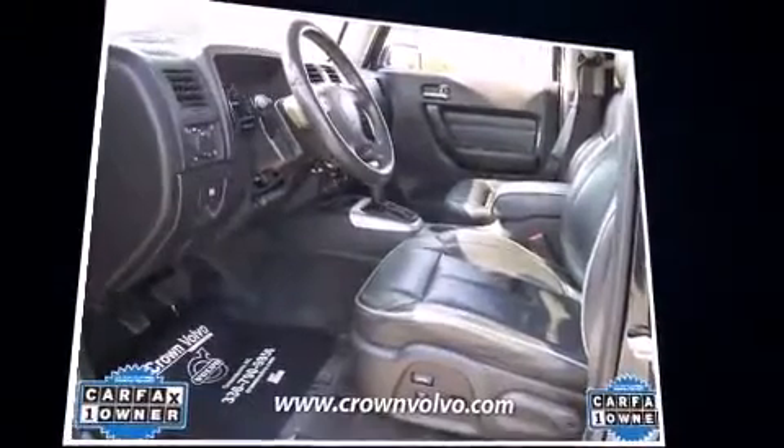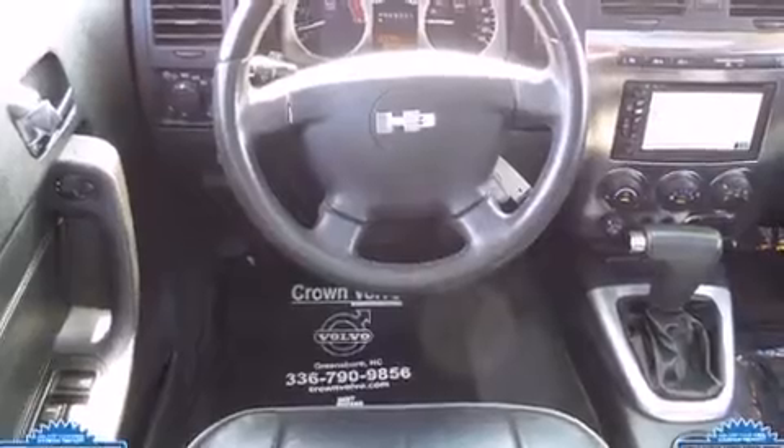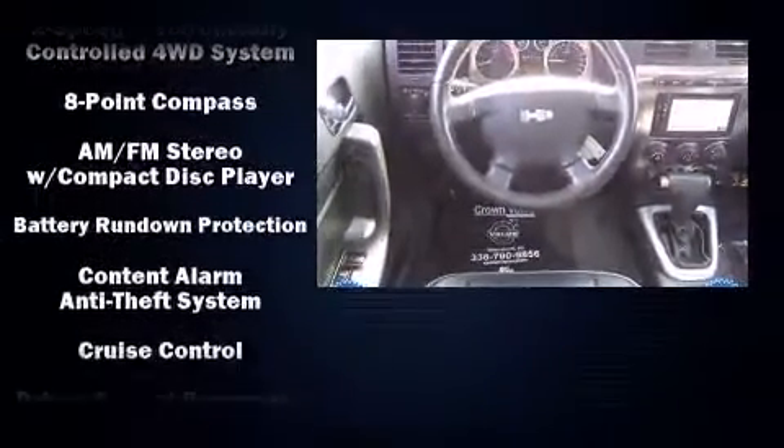Comfort and convenience were prioritized within, evidenced by amenities such as an automatic dimming rearview mirror, fully automatic headlights, rear wipers, and a split-folding rear seat.